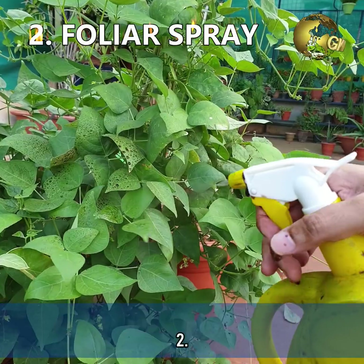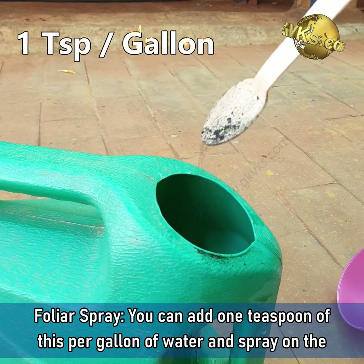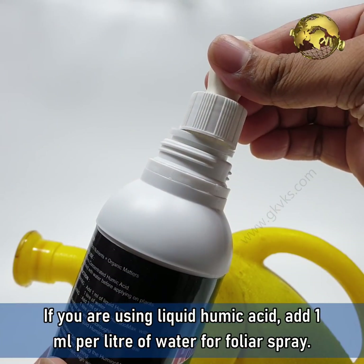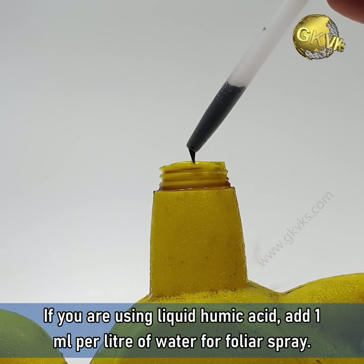Secondly, it can be used as a foliar spray. Add 1 teaspoon per gallon of water and spray on the plants — 1 gallon is equal to 3.78 litres. If you are using liquid humic acid, add 1 ml per litre of water for foliar spray.